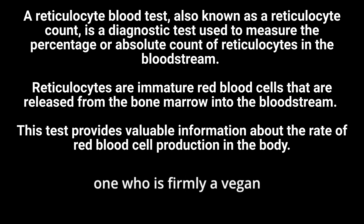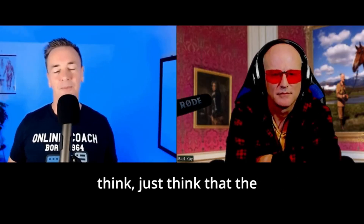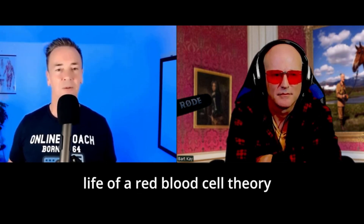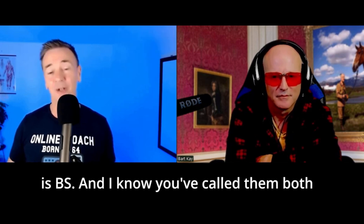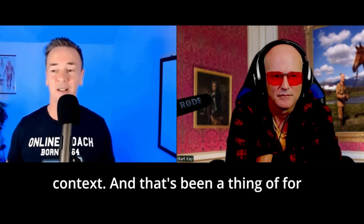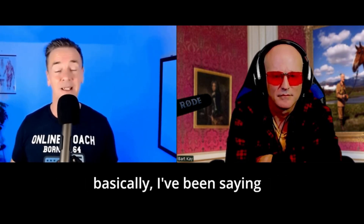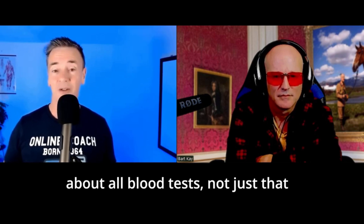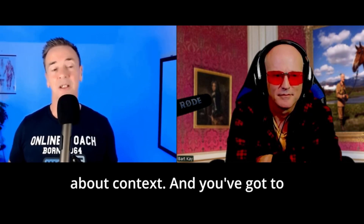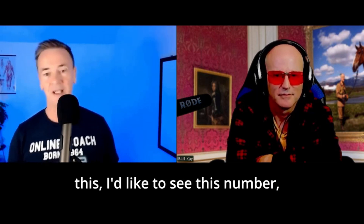Two influencers — one firmly vegan, the other pretty low carb — both think that the red blood cell lifespan theory is nonsense. I know you've called them both out, saying that isn't the case. You have to look at context. That's been a recurring theme for the last five years: all blood tests need context, not just that particular one.